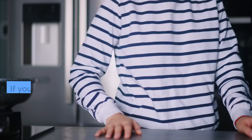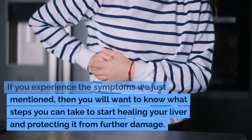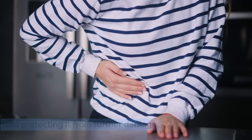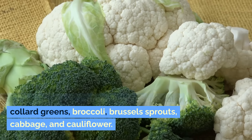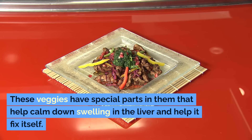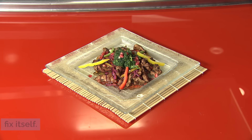How can I improve my liver? If you experience these symptoms, you'll want to know what steps to take to start healing your liver and protecting it from further damage. Eat plenty of natural green veggies like kale, collard greens, broccoli, Brussels sprouts, cabbage, and cauliflower. These veggies have special compounds that help calm down swelling in the liver and help it fix itself.